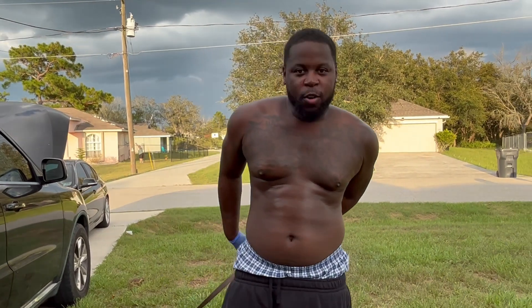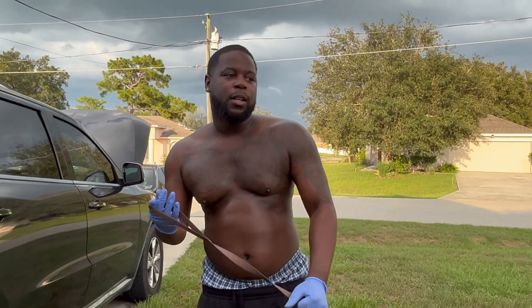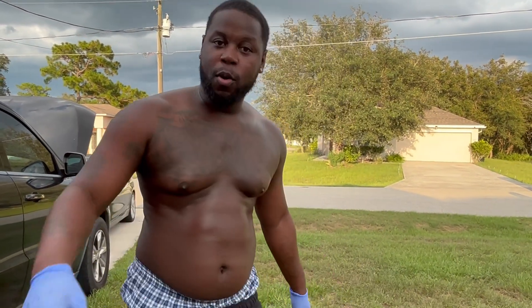What's up, For Real family! Today is dog cleaning day — we're bathing all the dogs today. I got three adult dogs I got to clean and I got five puppies I gotta clean, so it's important.